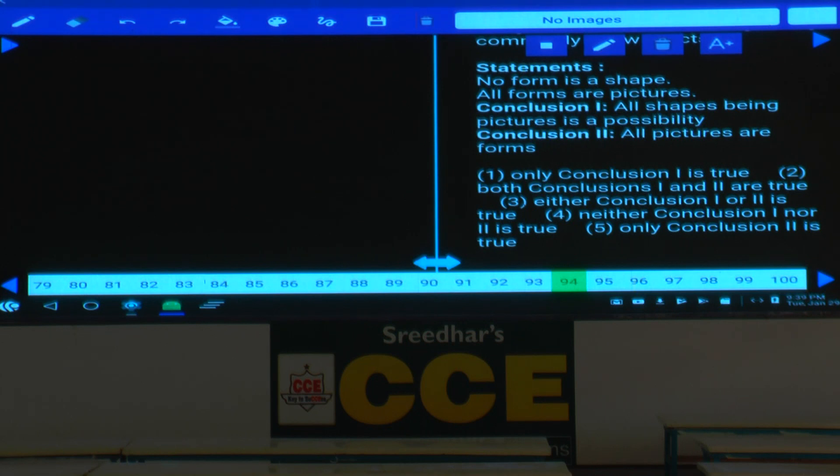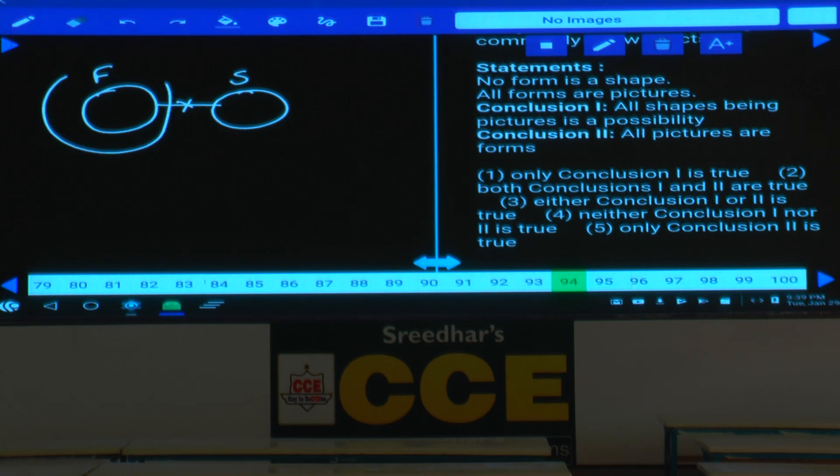Question 94: no form is shape; all forms are pictures. Conclusion 2 — all pictures are forms — is false. Conclusion 1 — all shapes are pictures — is a possibility, because shape can be drawn entirely within pictures without intersecting forms. Only conclusion 1 is a possibility — choice 1.